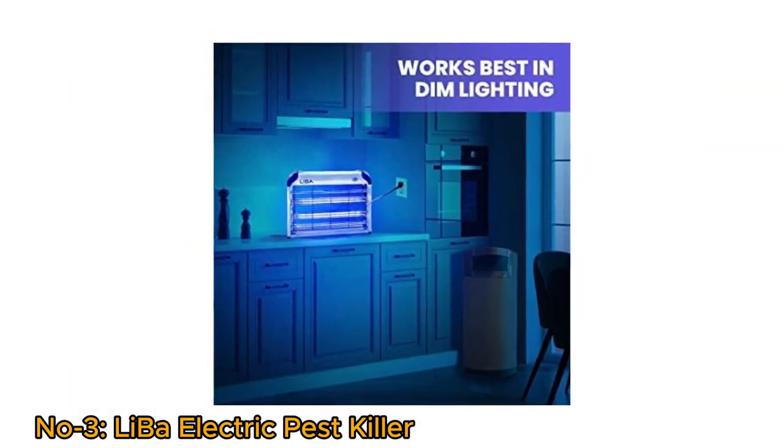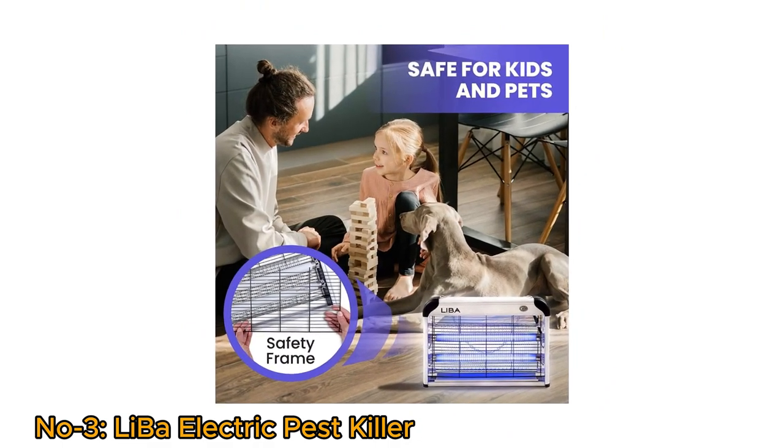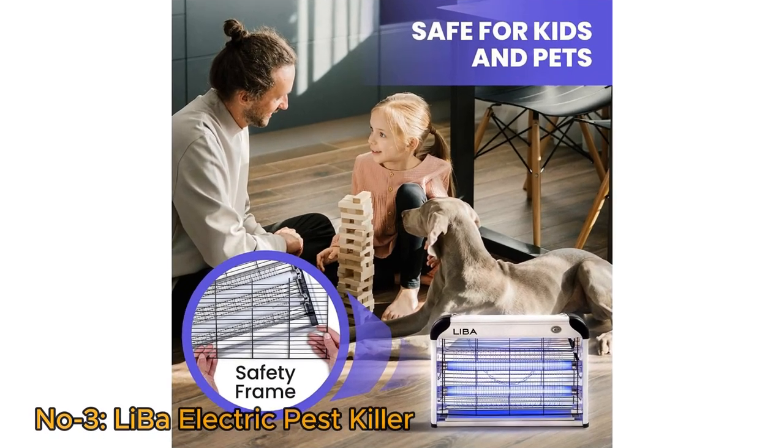This zapper works better in dim lighting. The Leba Zapper comes with a safety screen to prevent small fingers from getting inside the device.